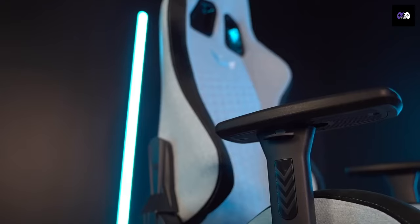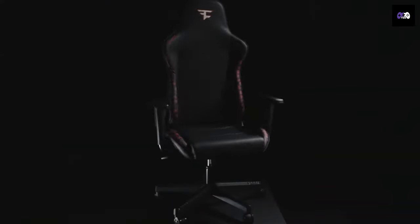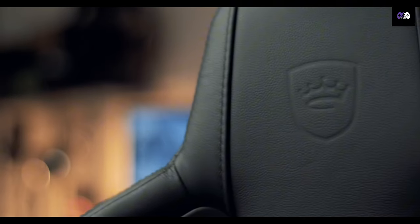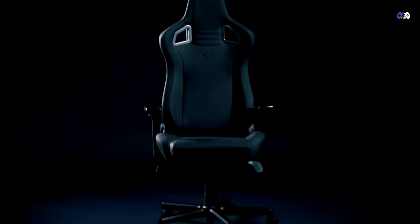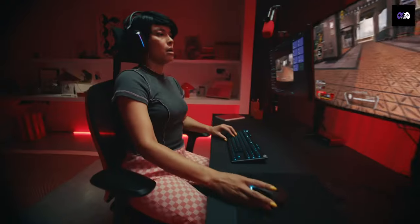And there you have it — the top 20 gaming chairs that are ready to take your gaming experience to the next level. Which one's calling your name? Comment below with your favorite and don't forget to like and subscribe for more awesome content like this. See you in the next one. Game on!